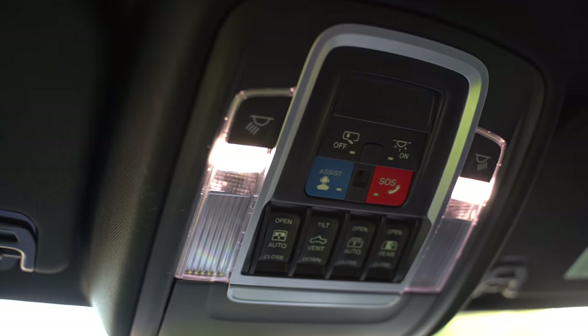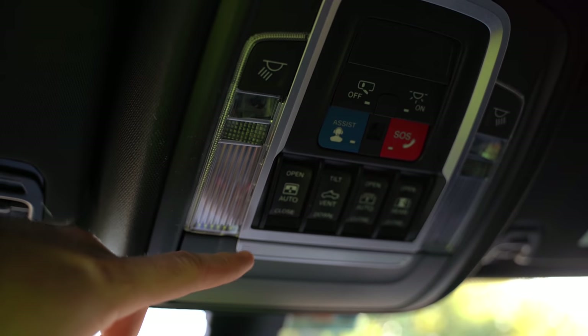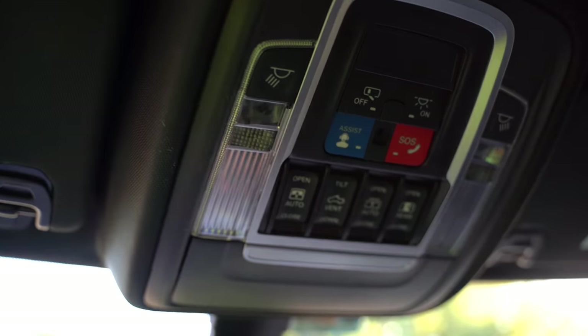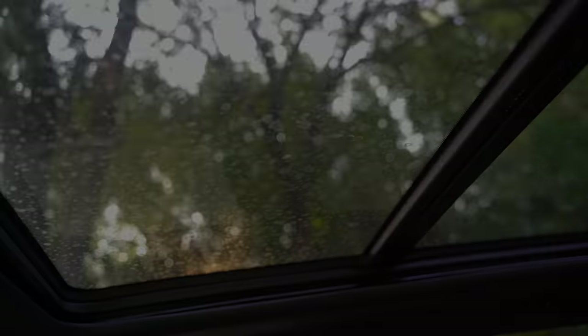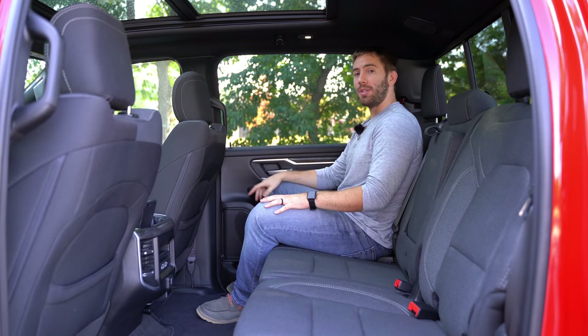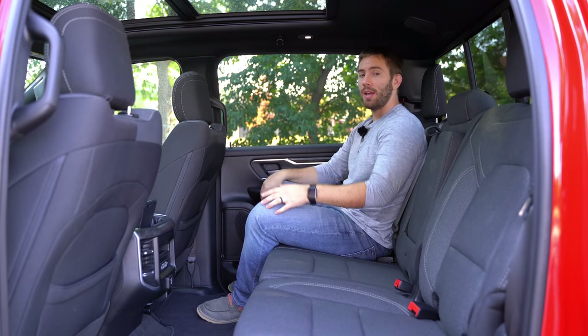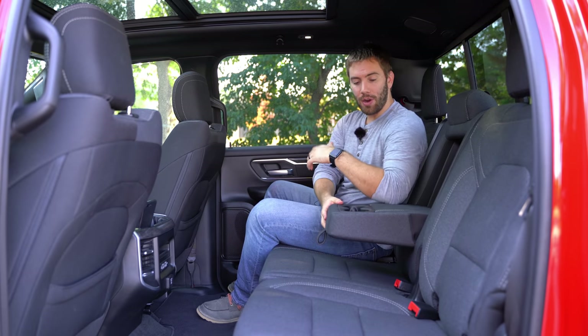We've got LED interior lighting up here, and you can open your rear window. We even have the optional dual-pane sunroof — a massive sunroof even though this is a lower trim level. So you don't have to go for a high trim level to get the dual-pane sunroof. Getting into the back seat of the Ram is still really easy — you've got grab handles on both sides and a center folding armrest, with a cool panoramic roof view.